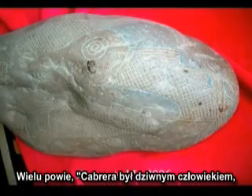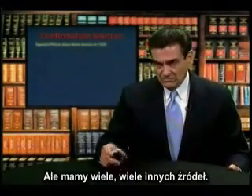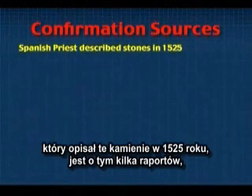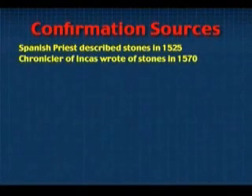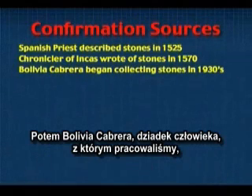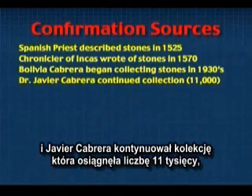Many say Cabrera was a strange fellow and we can't depend on his testimony. Well, I think he was a very credible witness, but we have many different sources. Notice that the first one is the Spanish priest who in 1525 described these stones, and there have been several reports of this. The chronicler of the Incas wrote of these stones in 1570 in detail — they found the stones with the strange animals on them. Then Bolivia Cabrera, the grandfather of the one we worked with, began collecting the stones in the 1930s, and then Javier Cabrera continued the collection, amassing some 11,000 stones.